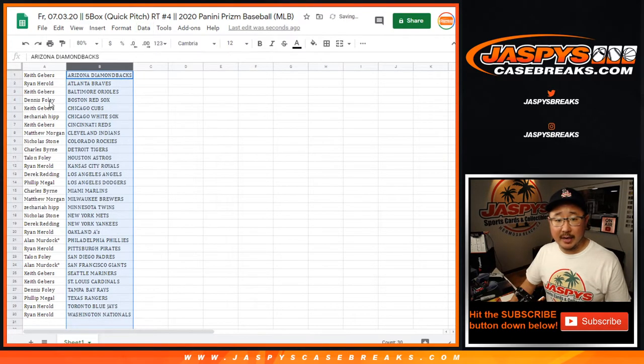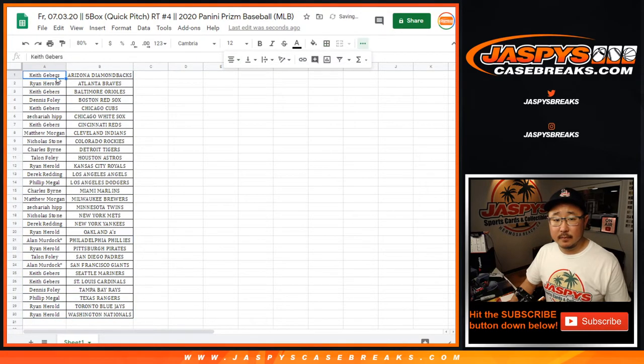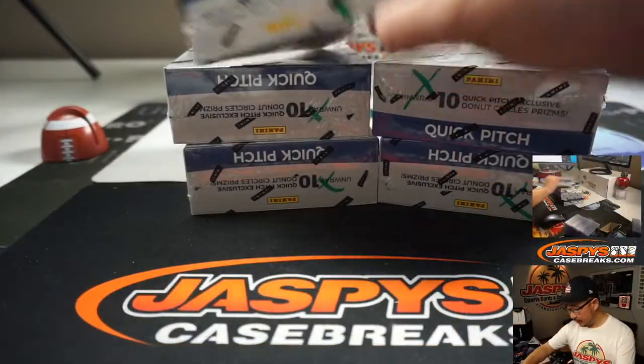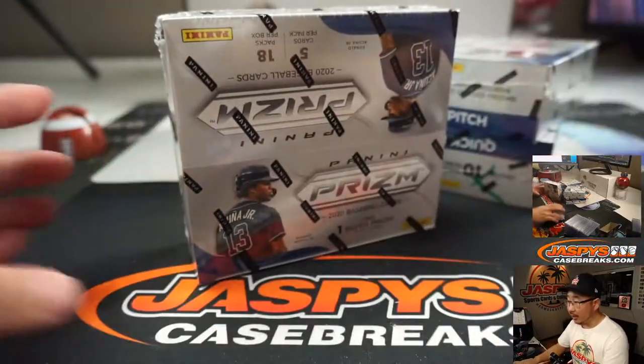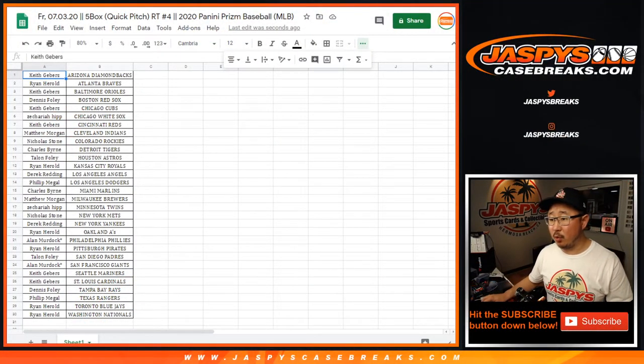All right, so let's sort by team. Any trades? Give it a few moments for trades. So we're looking for, I think, one autograph per box. And I guess there's one silver prism per box as well, so it should be pretty cool. If you're watching live, checklist in the chat.